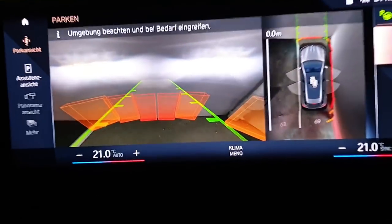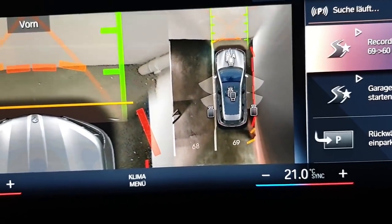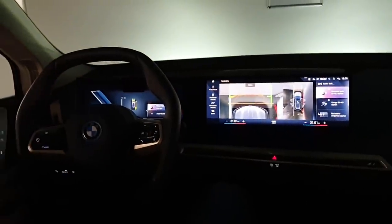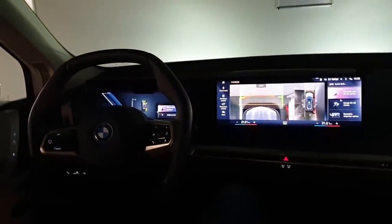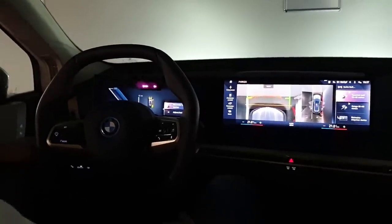Does it read the numbers on the floor at all? No — it's only oriented on walls and lines on the floor. So it's based on vectors and distance and all that? Yes. Interesting. Thank you very much. You're welcome.